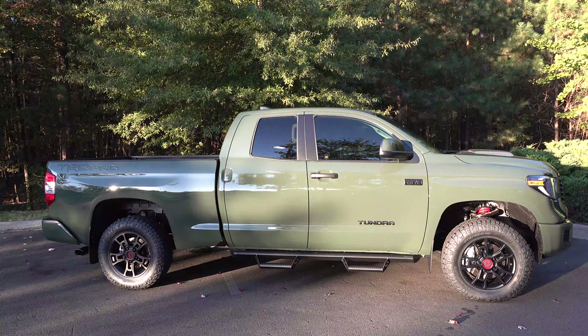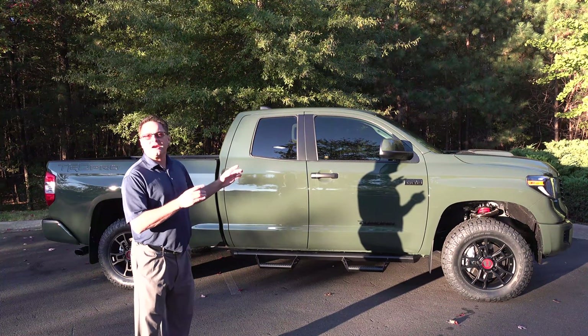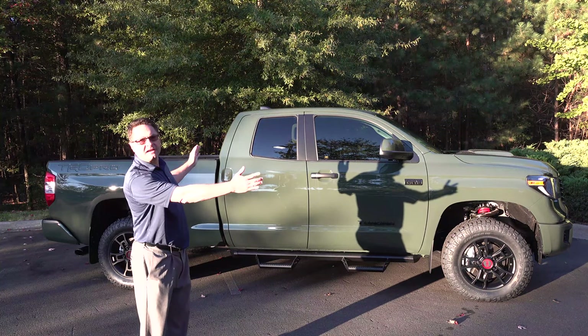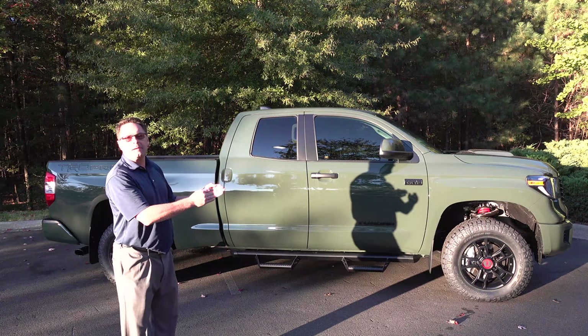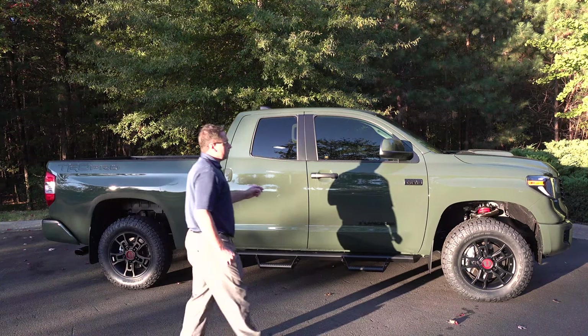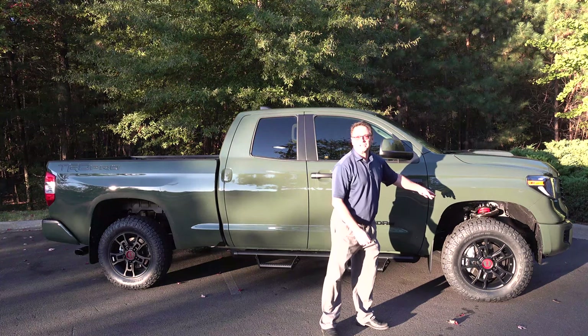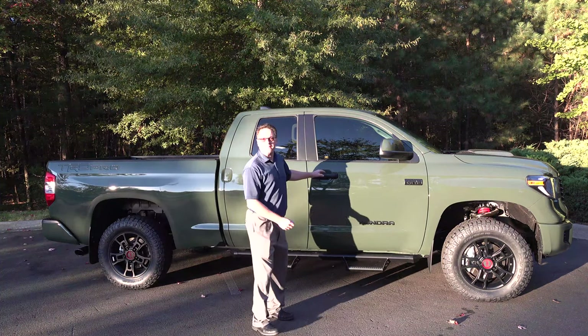On this Tundra, the tires have been upgraded to 18-inch Nitto Grappler tires, with BBS forged 18-inch TRD wheels. This is the double cab. You can get the TRD Pro this year in either the giant CrewMax with the bigger back seat and a five-and-a-half-foot bed, or the double cab with the six-and-a-half-foot bed. This has 13.9-inch disc brakes in the front and 13.6-inch disc brakes in the back. It has smart key auto-open on both the driver's and passenger's sides.